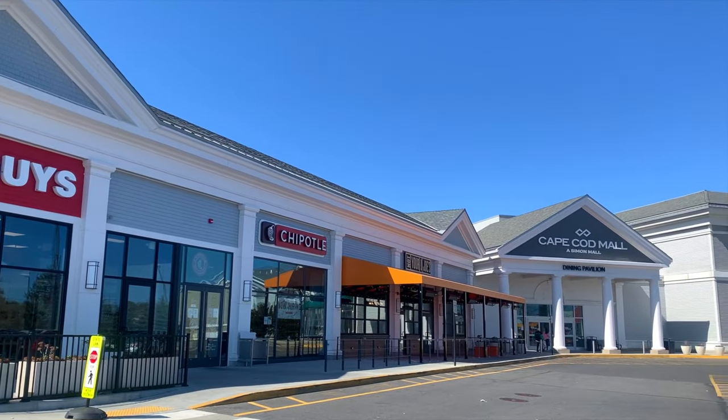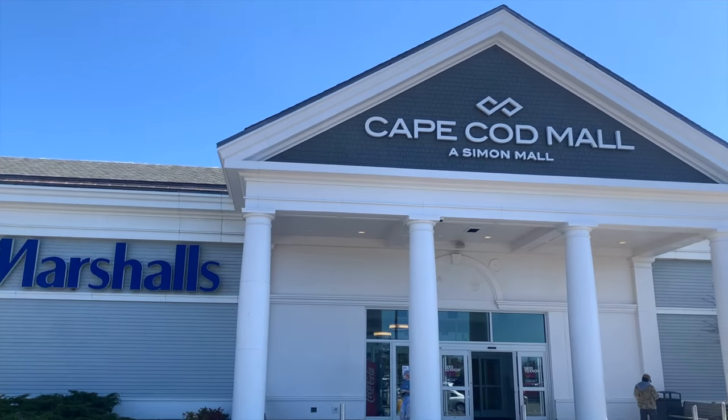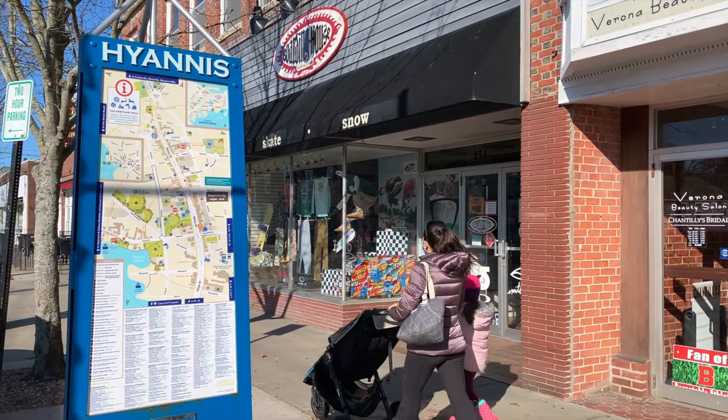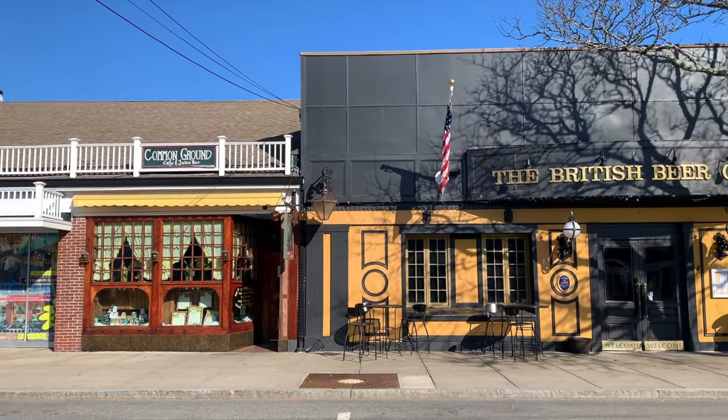Nearby is one of two shopping districts in Hyannis, anchored by Cape Cod Mall, where you will find dozens of nationally recognized brands for your shopping and dining needs. But it's the historic Main Street, about one mile away, where the endearing spirit of Hyannis comes to life.